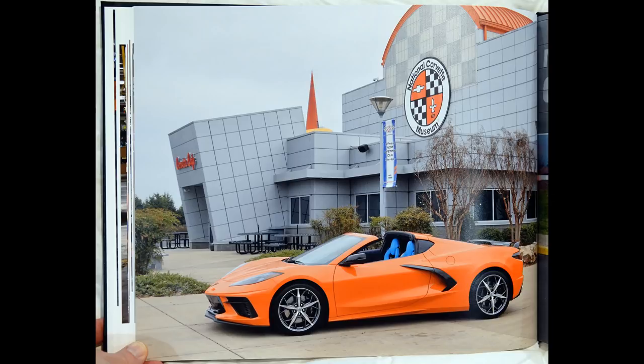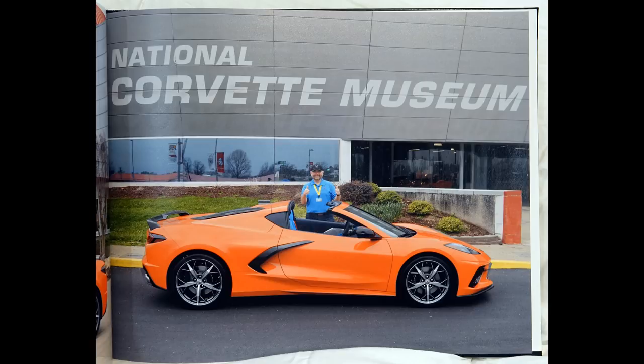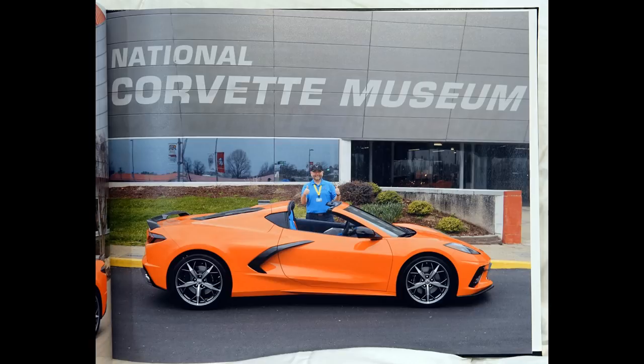This 2020 Corvette was sent from the plant to the National Corvette Museum for their NCM Museum Delivery Program. I had the pleasure of taking delivery of this 2020 Corvette on March 11, 2020, at the National Corvette Museum. Special thanks to the National Corvette Museum for the great work that they did to put this book together as a memento of the experience of my 2020 Corvette's build and my delivery at the National Corvette Museum.